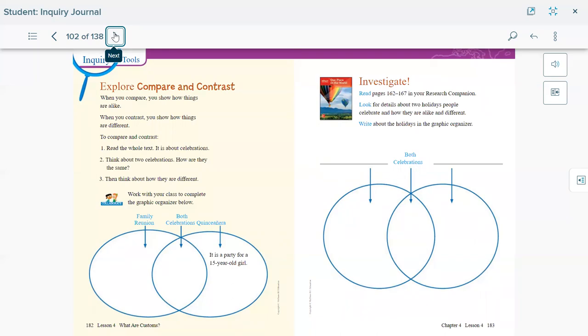Now we're using compare and contrast again. When you compare, you show how things are alike — they're the same. When you contrast, you show how things are different. For example: a family reunion and a quinceañera are both celebrations. A family reunion is a family get-together where they celebrate, eat special food, and greet each other. A quinceañera is a party for a girl turning 15, so she has a special celebration.